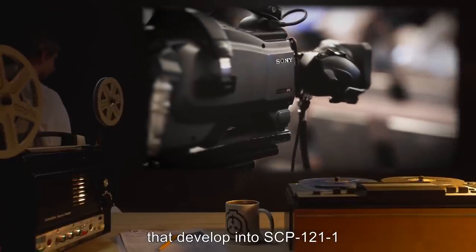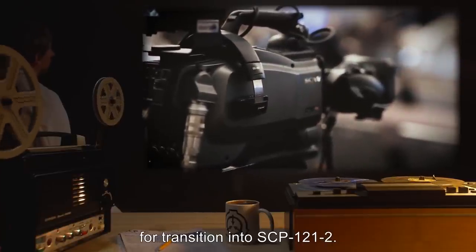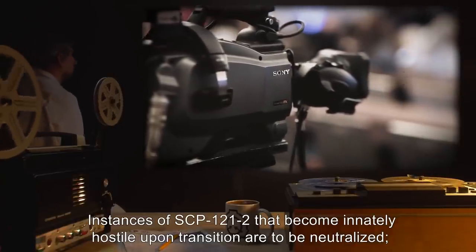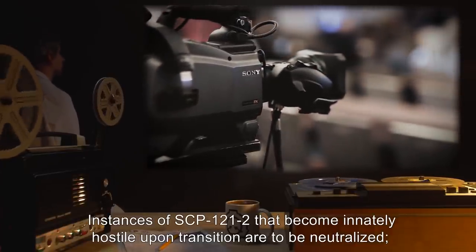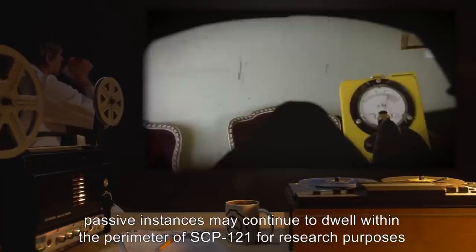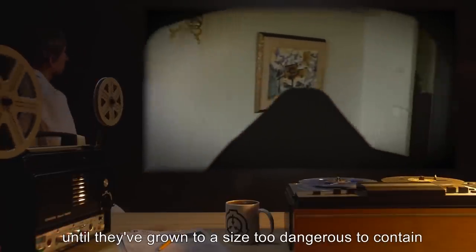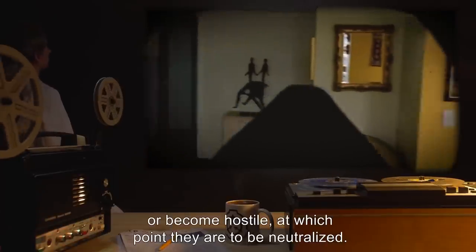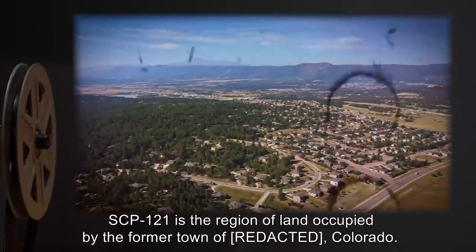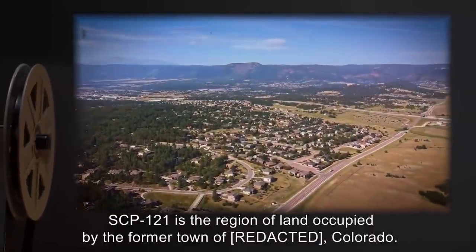Any buildings within SCP-121 that develop into SCP-121-1 are to be recorded and monitored at all times for transition into SCP-121-2. Instances of SCP-121-2 that become innately hostile upon transition are to be neutralized; however, passive instances may continue to dwell within the perimeter for research purposes until they have grown to a size too dangerous to contain or become hostile, at which point they are to be neutralized.